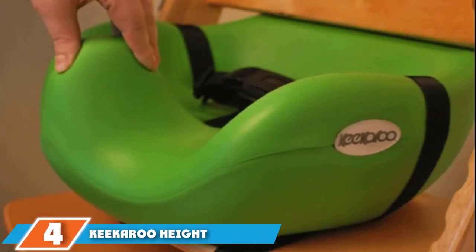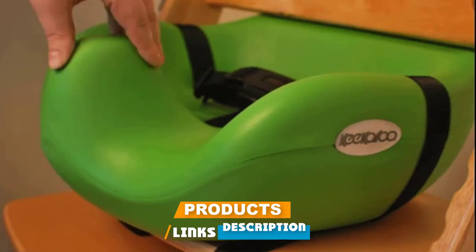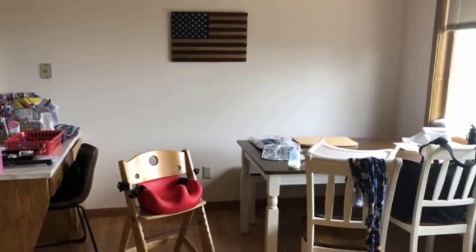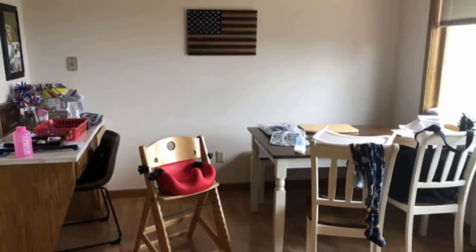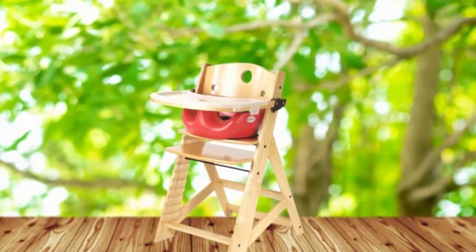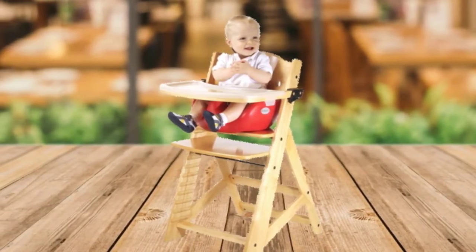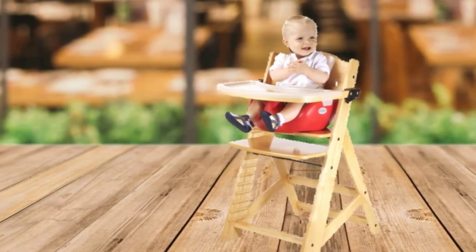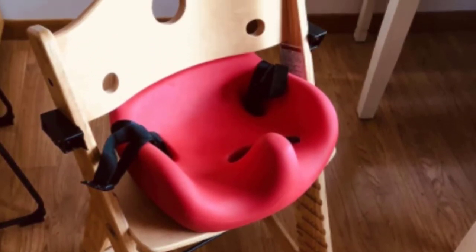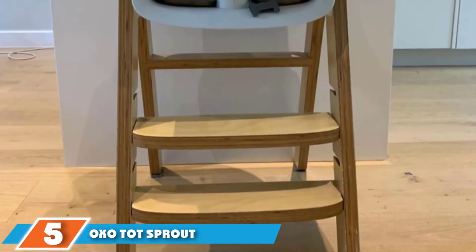Next at number 4, we have the Keekaroo Height Right high chair with infant insert and tray. Love the look of a modern wooden seat but don't want to spend on the Stokke? The Keekaroo Height Right is a great alternative. It's very similar in style and function to the Tripp Trapp and comes with all the accessories you'll need at a lower price point. An infant insert and tray are included in the box, and the seat comes in a huge array of color combos. The chair grows with your little one and eventually converts into an adult chair. However, the wood scratches and dings fairly easily, adjustment requires a small tool, and you'll need two hands to remove the tray.